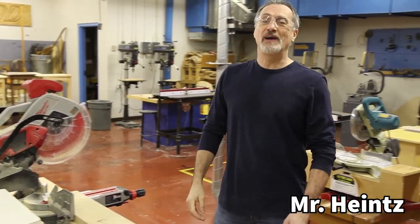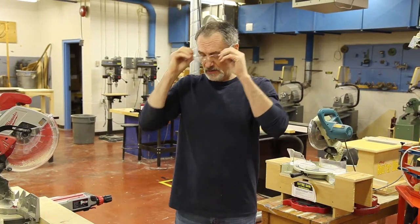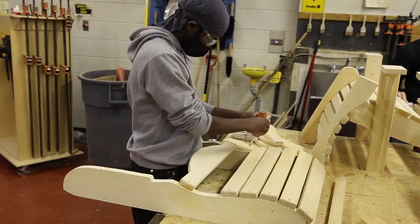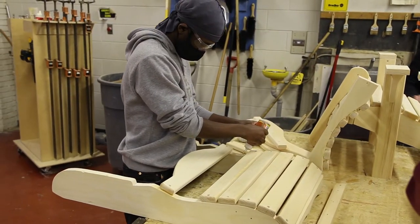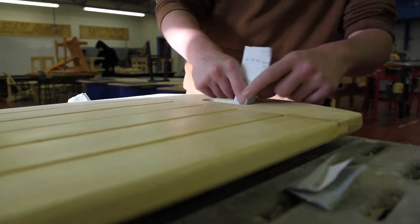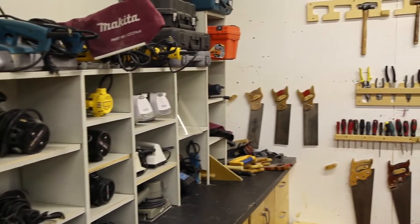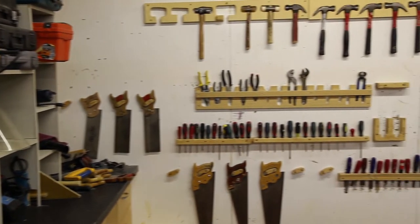Hello, future Glenlawn students. My name is Mr. Heinz and I teach grade 9, 10, 11, and 12 woodworking. So why would you take woodworking? Well, if you like working with your hands, woodworking gives you the opportunity to develop and make some pretty cool projects that you can take home and admire for years to come. Woodworking also provides some lifelong learning skills.